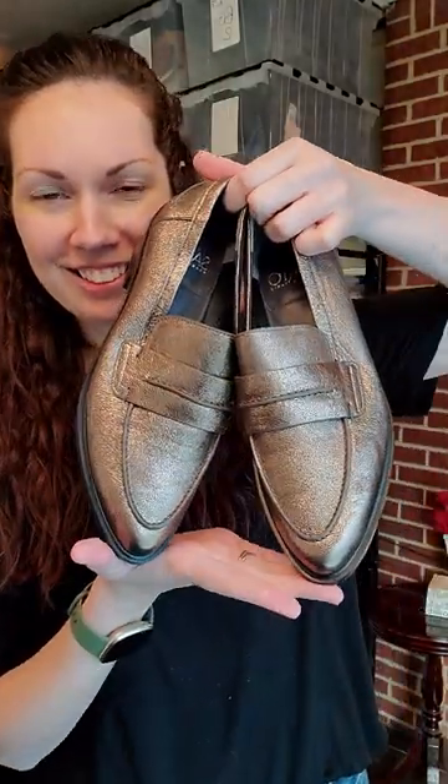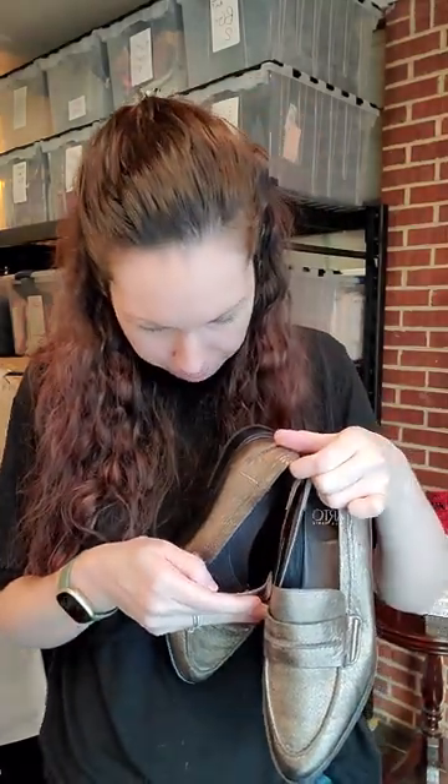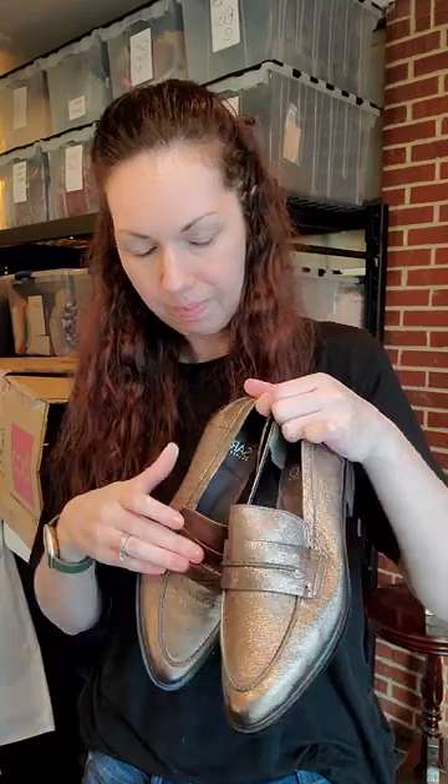Franco Sarto — look how pretty. I love the shimmer to them. Great condition. They are a size six and a half, leather upper, and they are the style Irina.